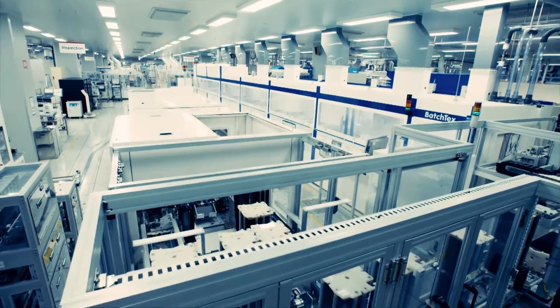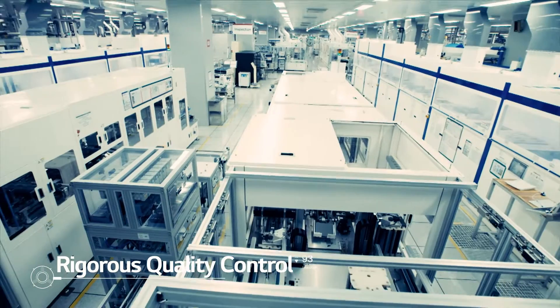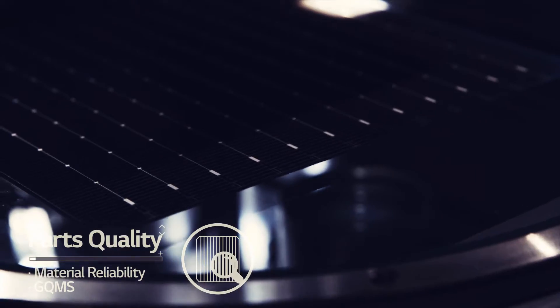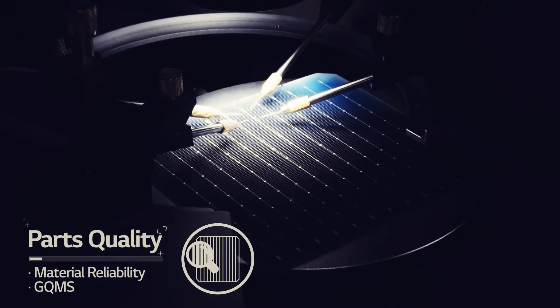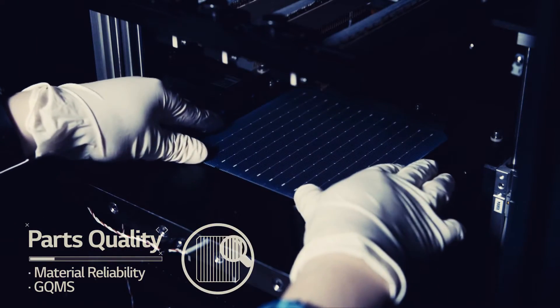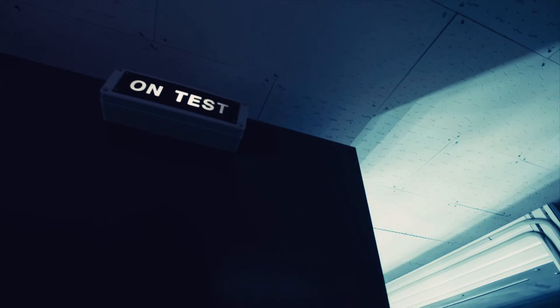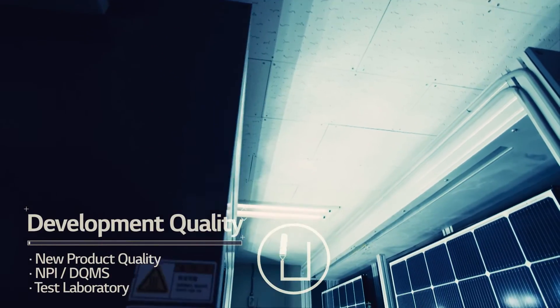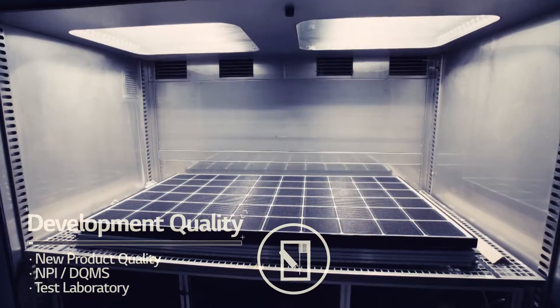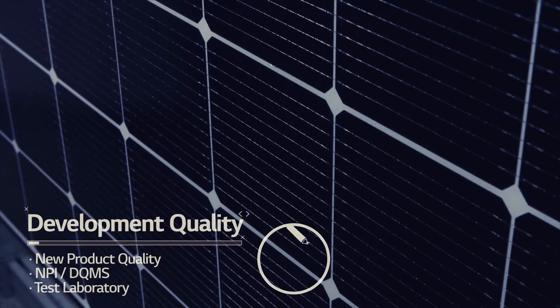LG believes in quality as a top priority to provide our customers with the highest satisfaction. From start to finish, elements of LG solar modules go through rigorous tests to guarantee maximum power output and reliability. LG has effectively set up the manufacturing process to allow subject matter experts to manage and oversee production for top quality control.